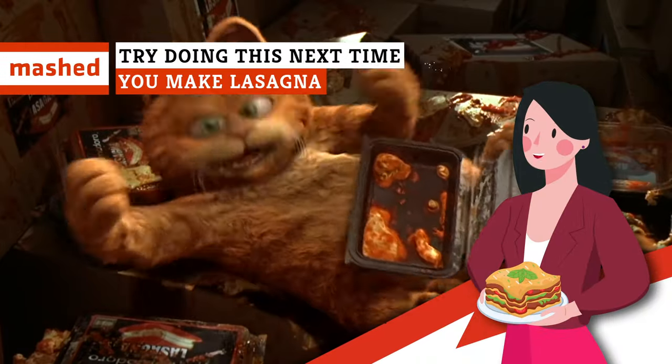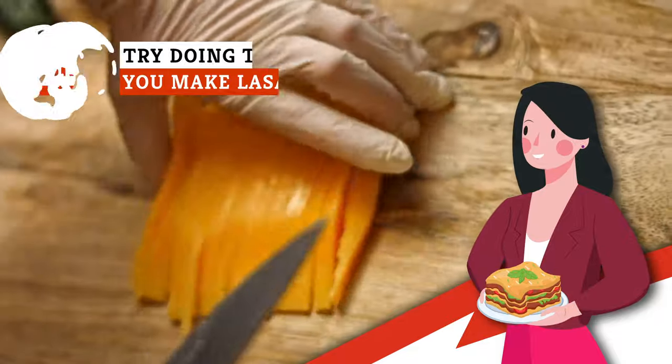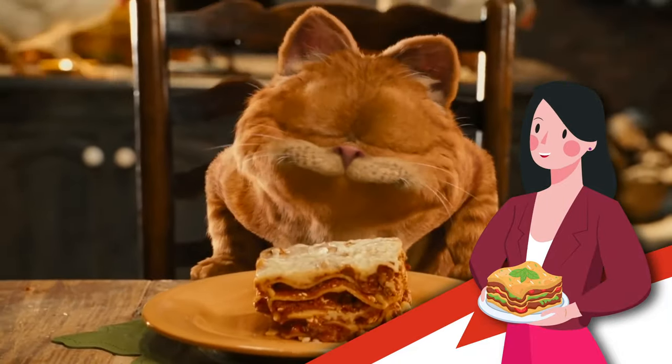It's time to unleash your inner Garfield and upgrade your lasagna with some versatile veggies, alternative cheeses, and surprising spices.